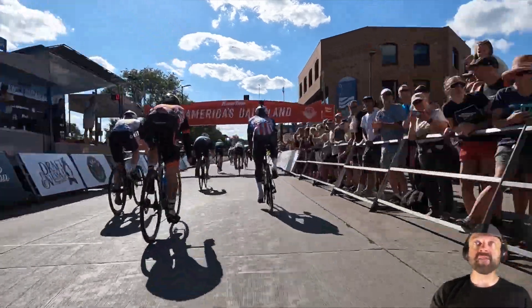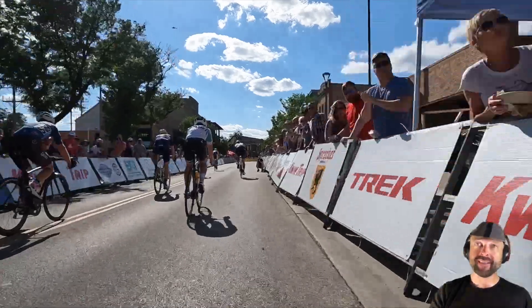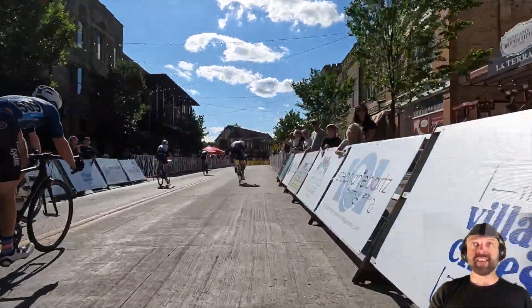I know he was pretty tired on this day, but look at that — that's still a really solid effort. That's a long way to go to catch some spots there at the end. Well done, Tour of America's Dairyland. Well done, Derek.